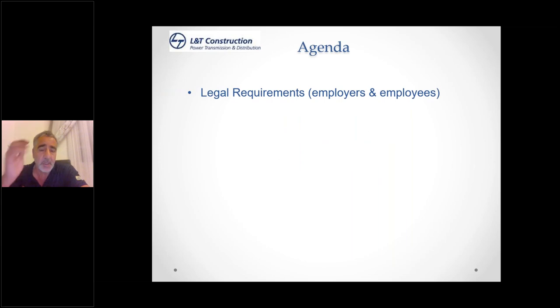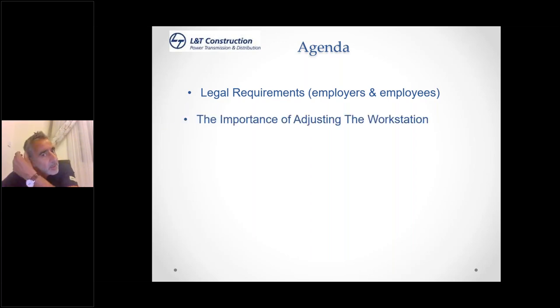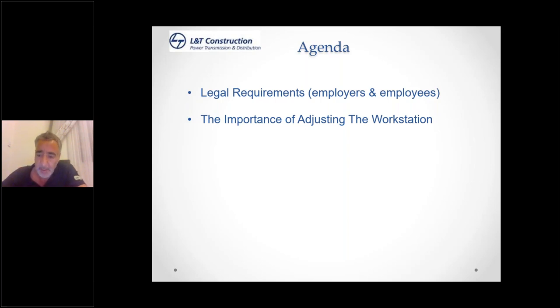Although there's not a legal requirement in Qatar to assess the risks associated with display screen equipment, there is a requirement in both the labour law and QCS to ensure the health, safety, and well-being of our employees whilst at work. So it is covered under that criteria as we have a duty of care. We need to consider the importance of adjusting our workstation — you'd be surprised how long we accommodate it. Someone working in an office environment can spend up to eight or twelve hours a day working with display screen equipment.